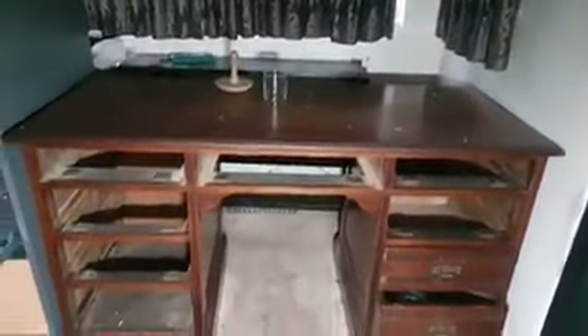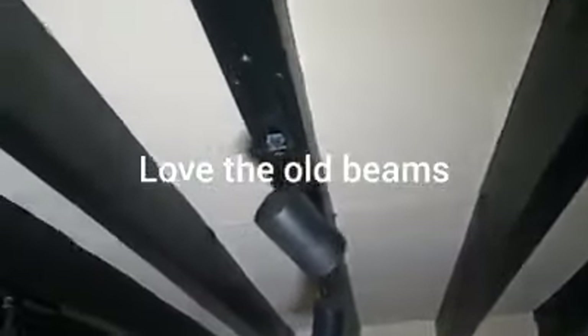This looks like it was his office — there's the old desk. Look at the old beams in here guys, absolutely love it. And those doors as well guys — absolutely amazing. Fourth explore of the day this, guys. Let's go upstairs, get this done, just in case we get collared.